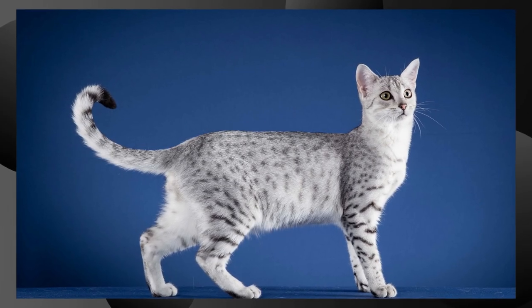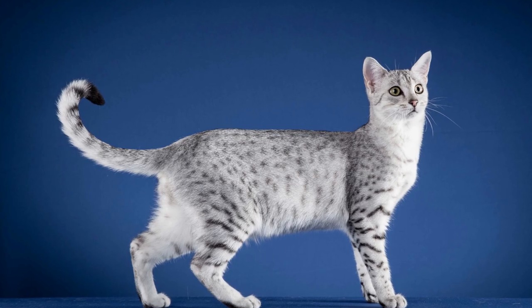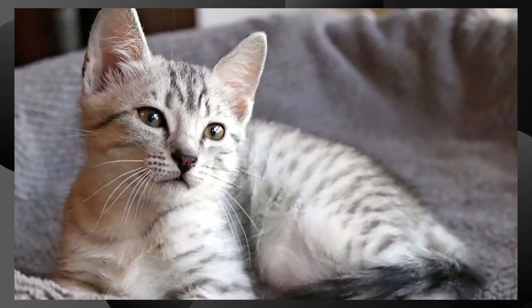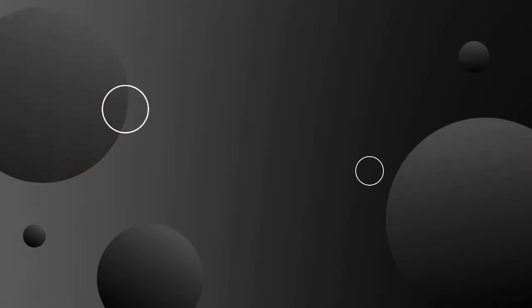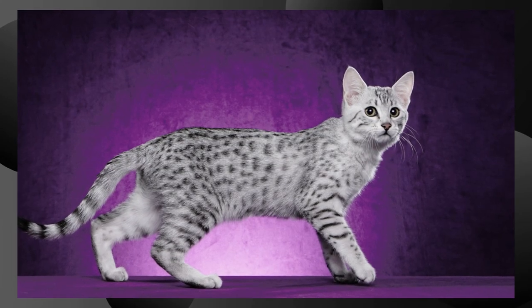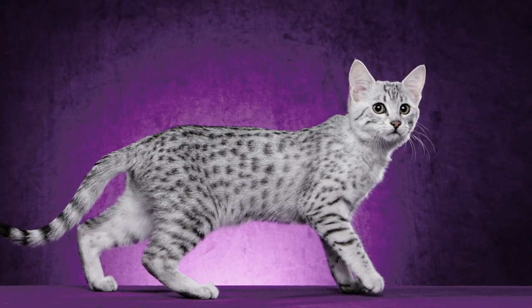Lifespan. The average lifespan of an Egyptian Mau is around 12 to 15 years, but with proper care, some individuals can live even longer. Egyptian Maus are a unique and beautiful breed of cat that has a connection to ancient Egypt, making them particularly intriguing to those interested in history and feline companionship.